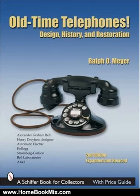This reference is essential for every serious telephone collector, dealer, or restorer. For more hobbies and home book reviews, visit www.homebookmix.com. Thank you.